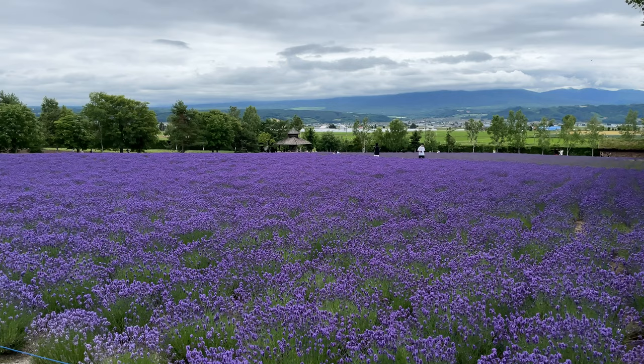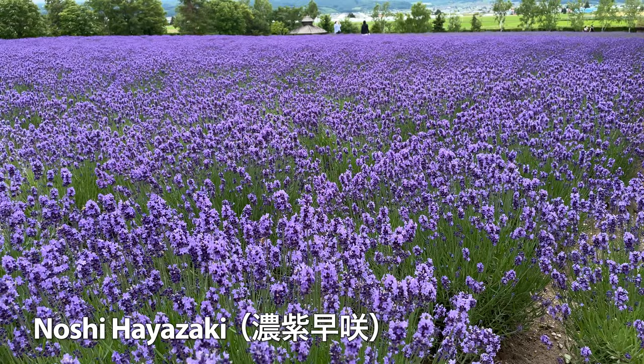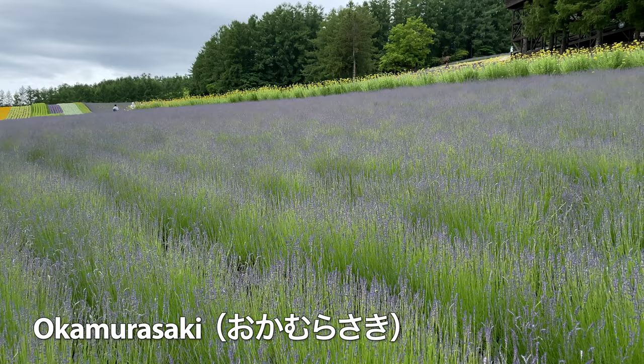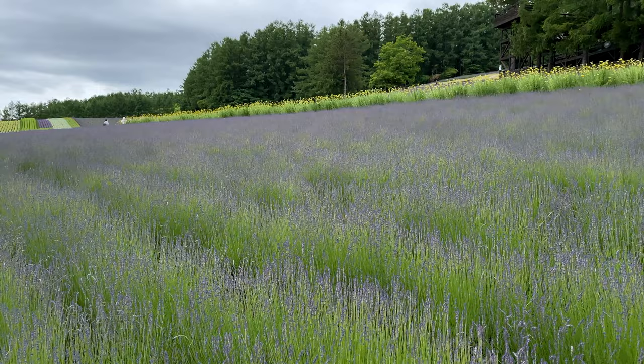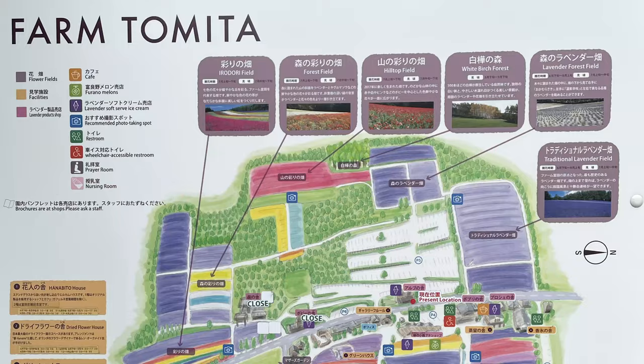I saw a few kinds of English lavenders. One is called Noshi Hayazaki, which literally means dark purple and early bloomer. Okamurasaki is another English lavender, but it's lighter purple — the color people normally associate with lavender. They look thinner than Noshi Hayazaki because Okamurasaki was not in full bloom yet.